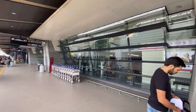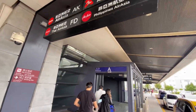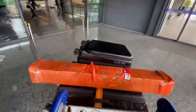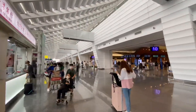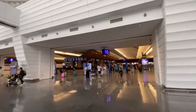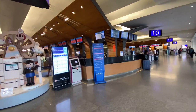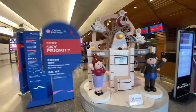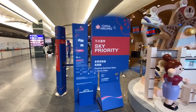Good morning, Taipei! Another business trip begins as I fly to Oman with a transit in Bangkok, carrying loads of luggage this time. The airport is bustling with excitement as travelers embark on their journeys. Today, I will be flying China Airlines business class from Taipei International Airport Terminal 1. Keep an eye out for the bright red sky priority signs. Let's check in our luggage and head to Thailand.